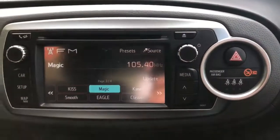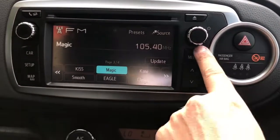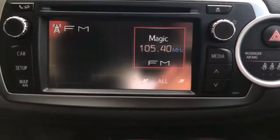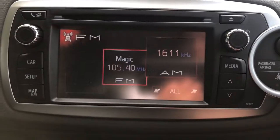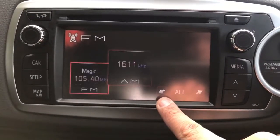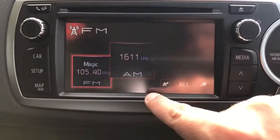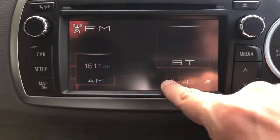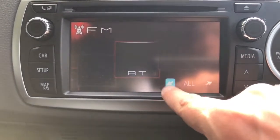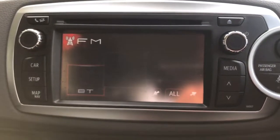The main stereo unit, where we can also set up the phone, is over in the middle here. There are a few ways to listen to music — hitting media gives you the various choices. At the moment we're on FM radio. We also have AM radio, auxiliary input (greyed out until something is plugged in), Bluetooth audio, USB, and finally a CD player — you can see the CD slot at the top of the unit.